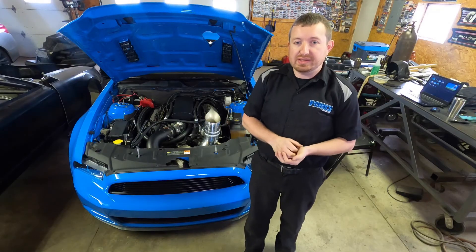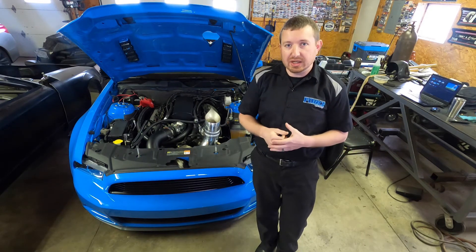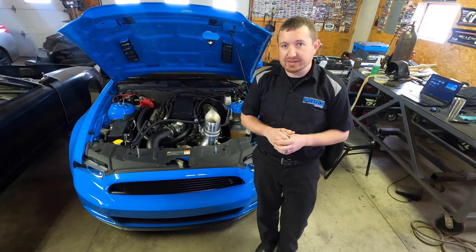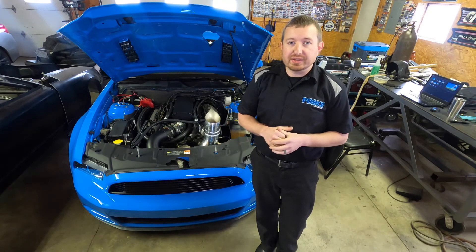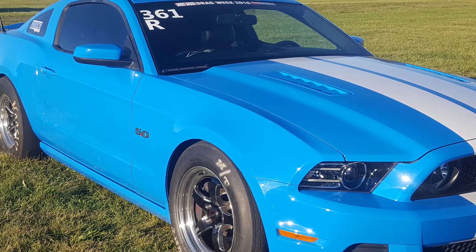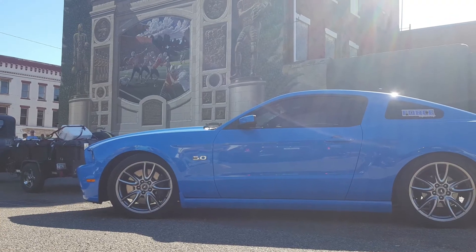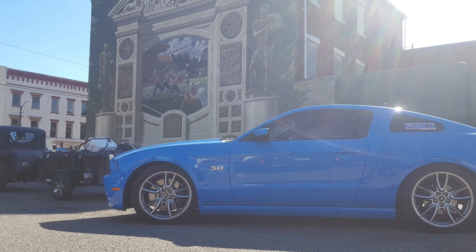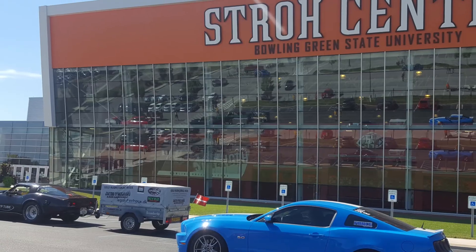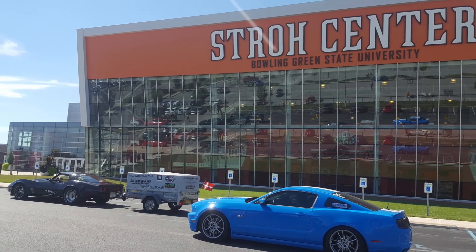Another thing we did with the car in 2016 — we actually did Drag Week with it when it was a naturally aspirated car with nitrous. We didn't have a cage in it at the time, so we were stuck at the 11.50 mark. We averaged like a 11.58 through the week NA, which was cool. The Drag Week experience was just something we wanted to do. If we go back, it'd have to be more of a challenge — like running small-block power, 850 cubic inches.